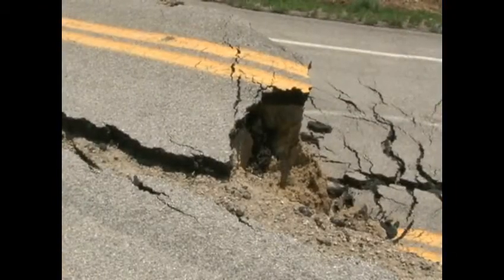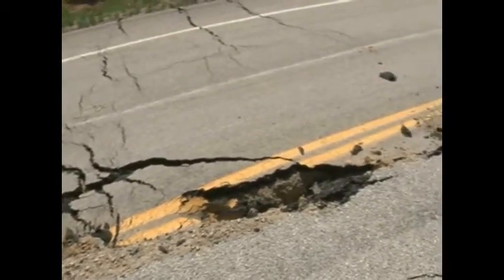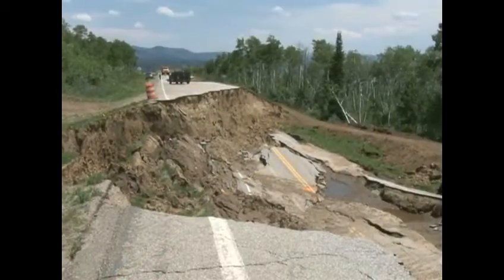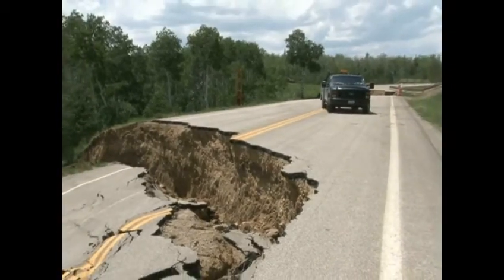This year, the mountains experienced exceptional levels of snowpack and spring precipitation that saturated the soil. This, combined with steep slopes, underlying bedrock, and limited vegetation to stabilize the slopes, creates the perfect recipe for massive landslides, such as the one you see here.